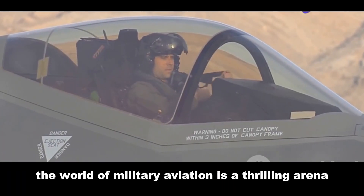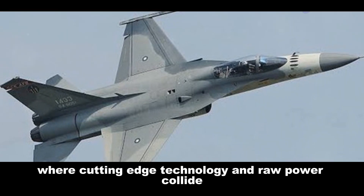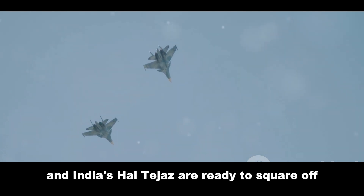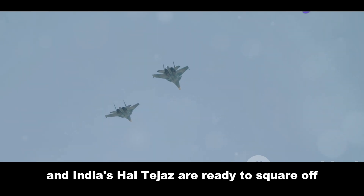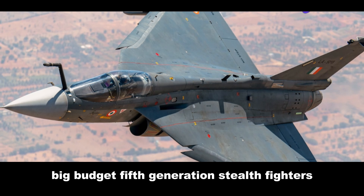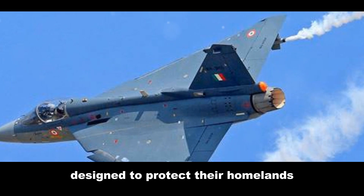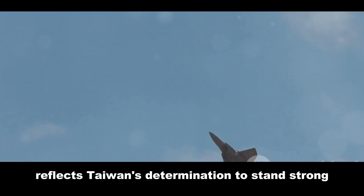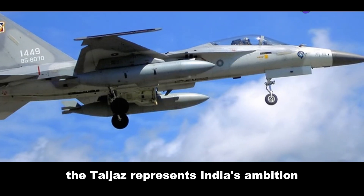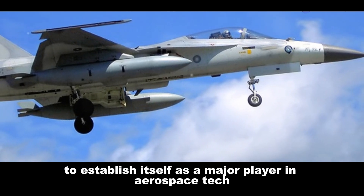The world of military aviation is a thrilling arena where cutting-edge technology and raw power collide. Taiwan's AIDC FCK-1 Ching Kuo and India's HAL Tejas are ready to square off. These aren't your flashy, big-budget, fifth-generation stealth fighters — these are the scrappy, cost-effective workhorses designed to protect their homelands. The Ching Kuo reflects Taiwan's determination to stand strong in a volatile region, while the Tejas represents India's ambition to establish itself as a major player in aerospace tech.